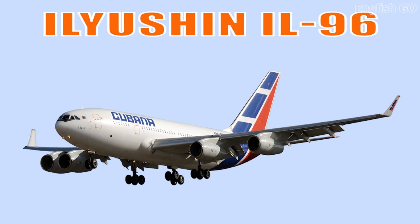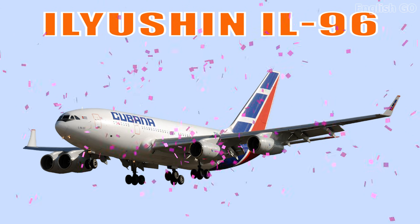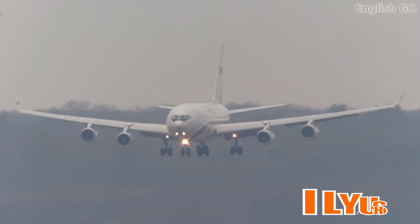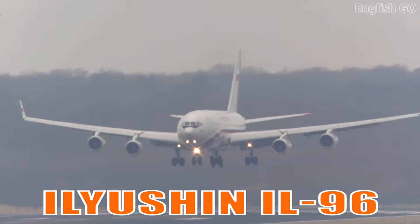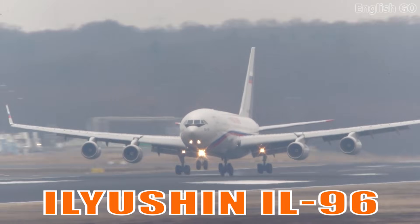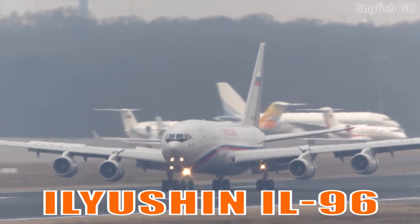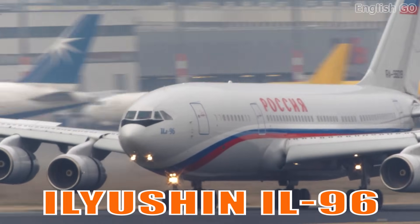This is the Ilyushin IL-96. It is a long-range Russian wide-body aircraft known for its durability and four-engine configuration. It has served both commercial airlines and government fleets.